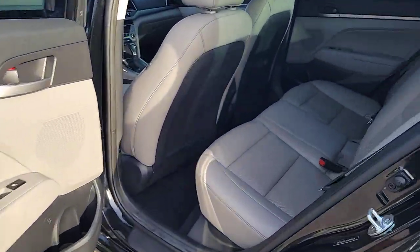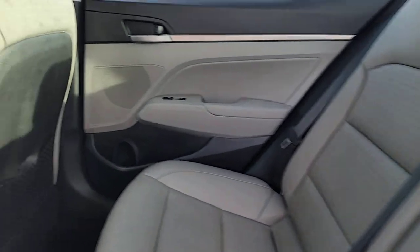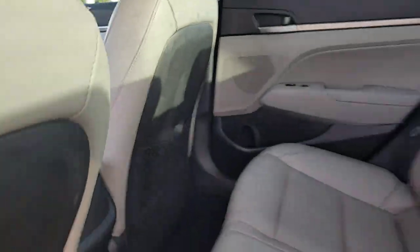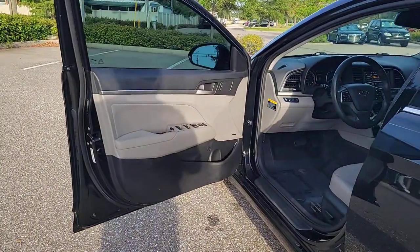These are just some of the great options this vehicle comes with: keyless entry, backup camera, lane-keeping assist, heated mirrors, satellite radio, blind spot monitor, aluminum wheels, heated front seat, alarm, and electronic stability control.